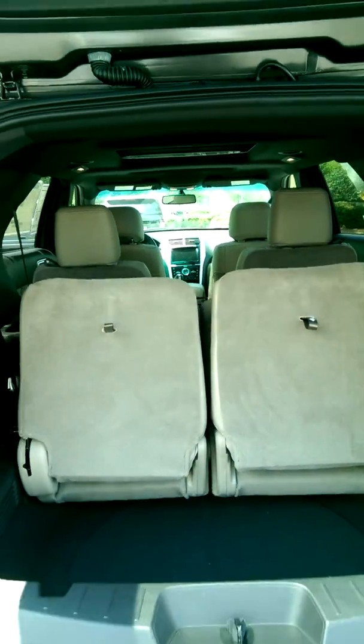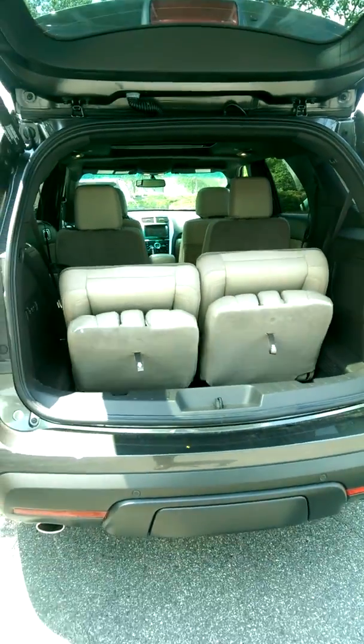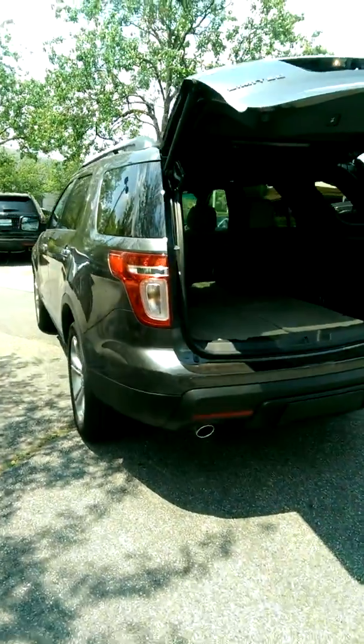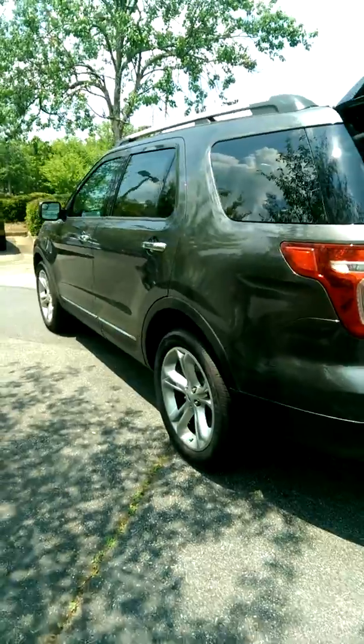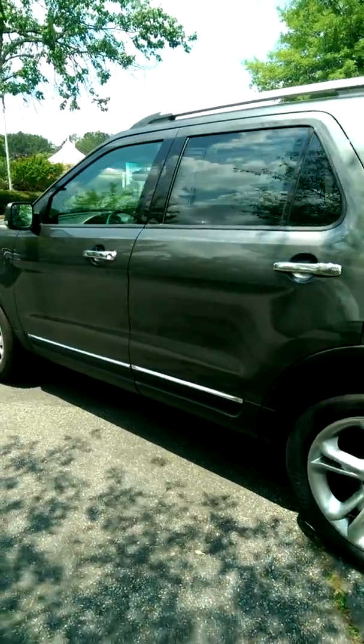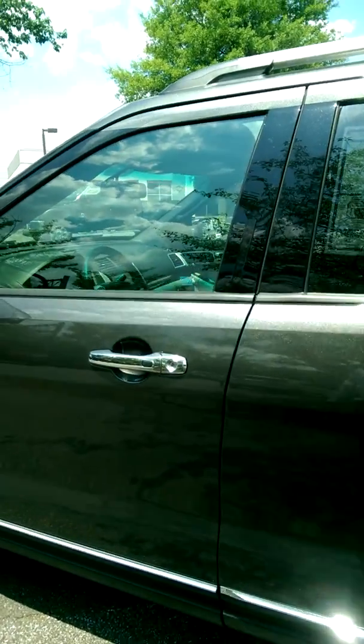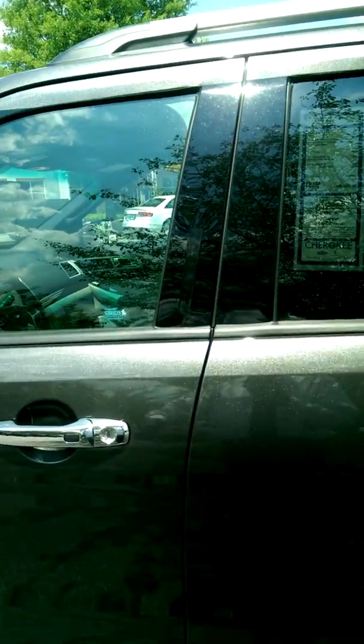That makes it real easy to fold those third row seats down. The remote start system is tied into the climate control, so it scans the cabin temperature when we use the remote start on the vehicle, checks it out, sees how hot and cold it is on the inside, and it'll warm and cool it off.